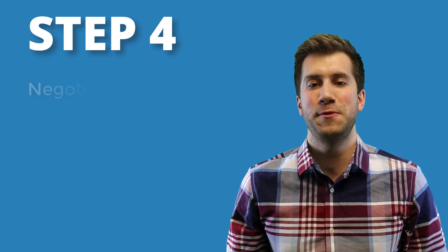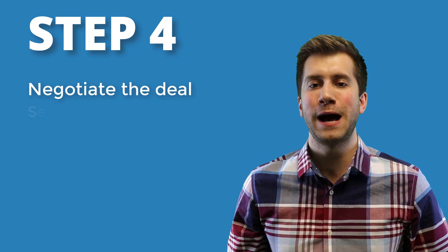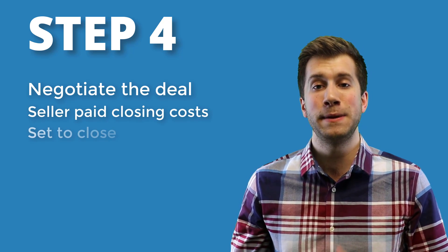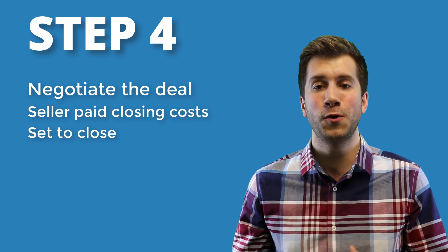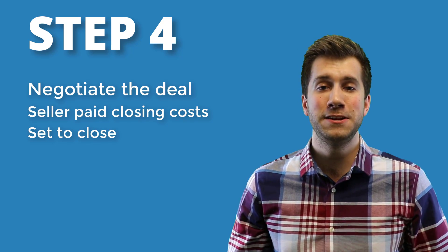The last step in the process is to negotiate and move in. If you've done a good job vetting your real estate agent, they should have plenty of experience and be able to negotiate some money back off the list price on the property. Now all you need to do is grab the keys and start moving your stuff in — and that's it, it's that simple.